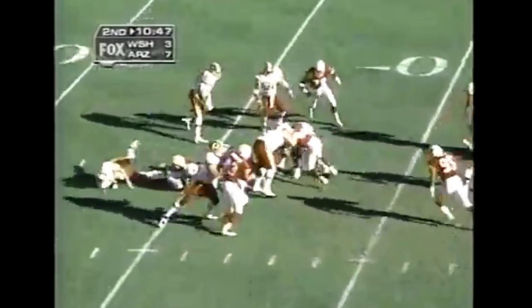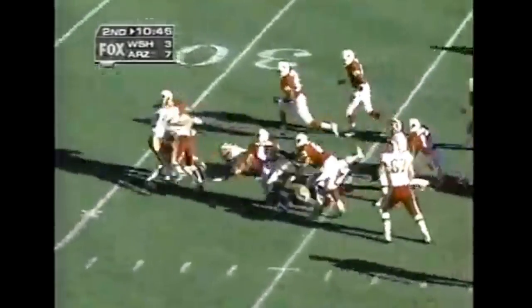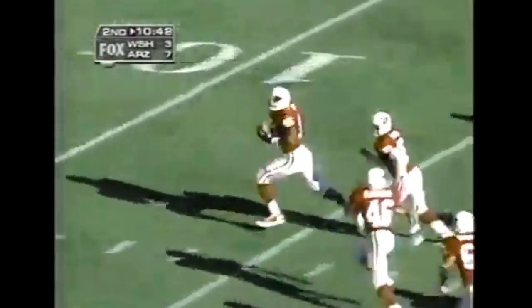Porter. Still 7-3. Gus Ferratt — fumble! Eric Swan recovers. And Jameer Miller's got it on the lateral — and Miller's gonna go in for the touchdown. It's 14-3, Cardinals.